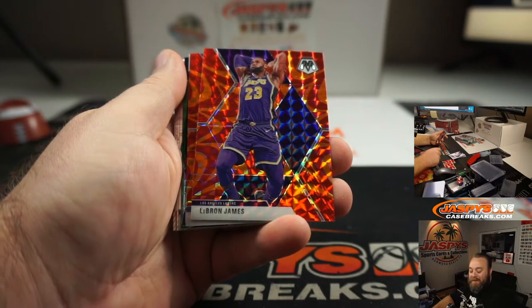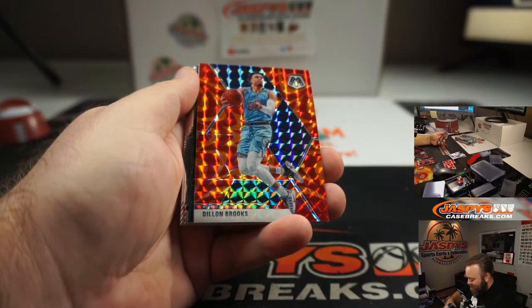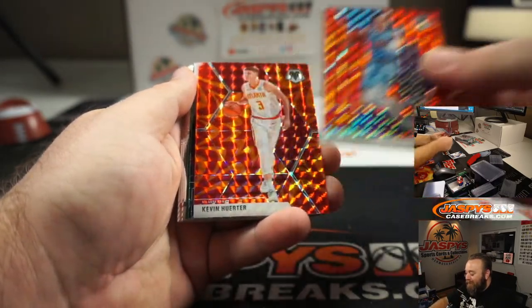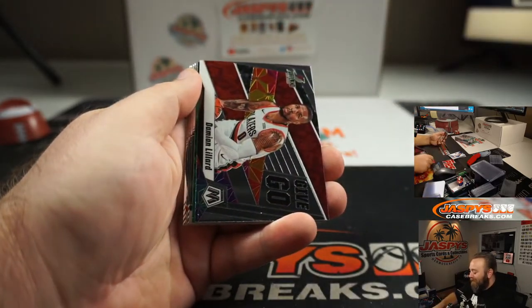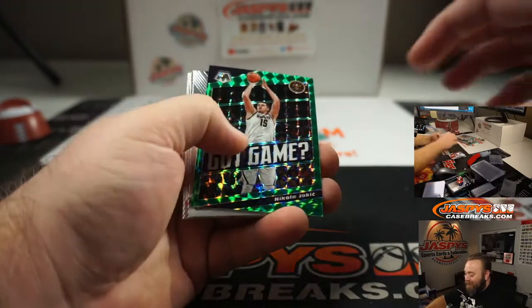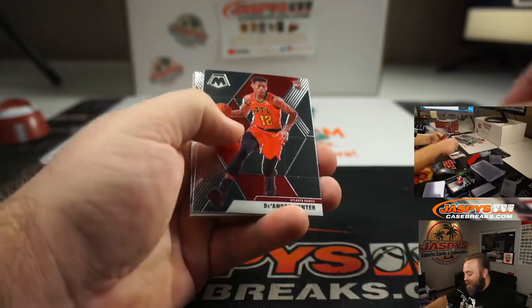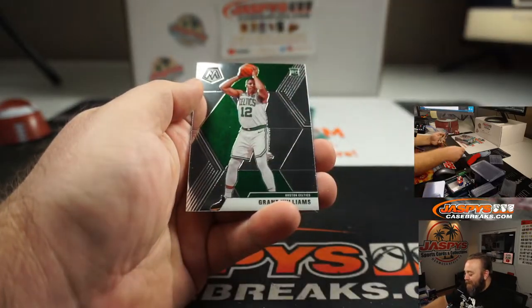Anybody have any idea on that? Dylan Brooks, and Kevin Huter. Damian Lillard. Nikola Jokic — got game. Bird. DeAndre Hunter. Scotty.